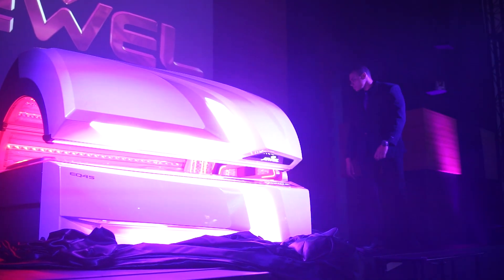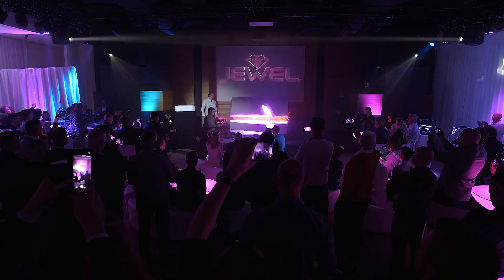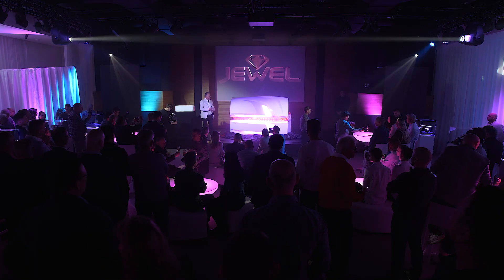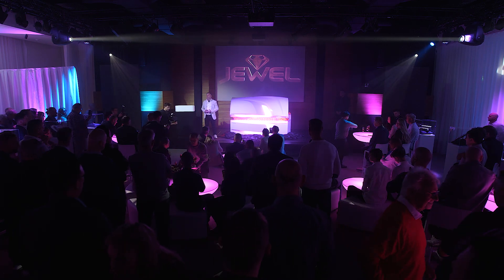Everybody, welcome! It is an honor for us to have you here. You can be sure that we are incredibly proud of what we have here to present to you.